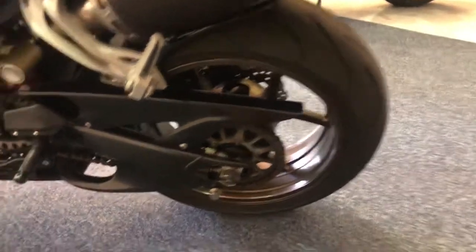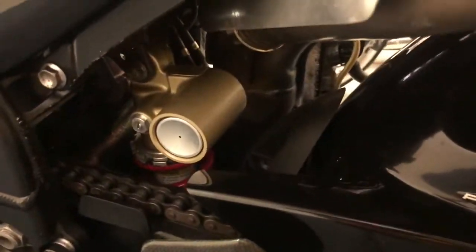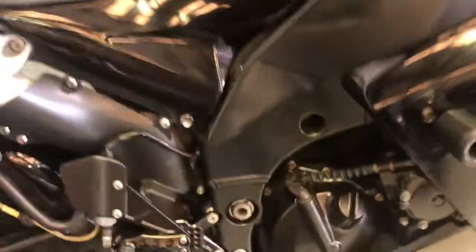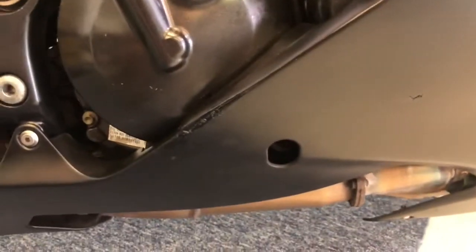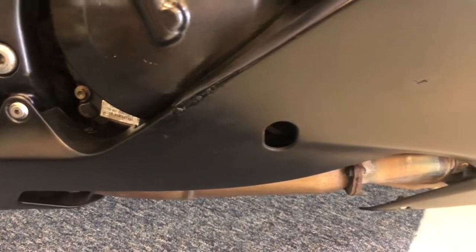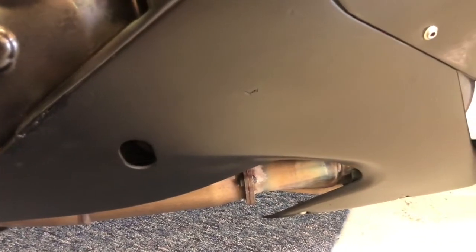Rear tyre — plenty of life left on there. I'll just show you in here at the shock — absolutely clean as a whistle, nothing to apologise for at all. What looks to be a tiny, tiny mark there on the belly pan on the right-hand side, and another one just there.